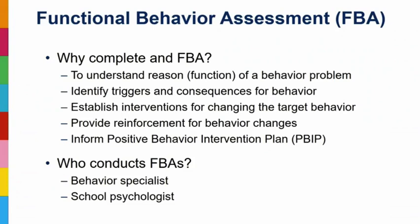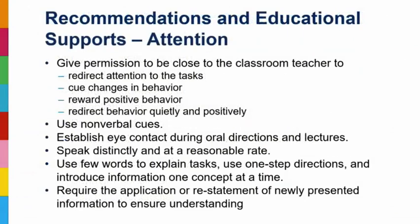When a student has behavior difficulties in the classroom, that's when we move toward a functional behavior analysis (FBA), which sets up the behavior intervention plan. The FBA identifies triggers for that behavior, establishes interventions to change the target behavior, and informs the positive behavior intervention plan (PBIP) to make sure behaviors are addressed appropriately in the classroom. This should include a behavior specialist, who may be the school psychologist, and can include behavior charts and positive reinforcers.